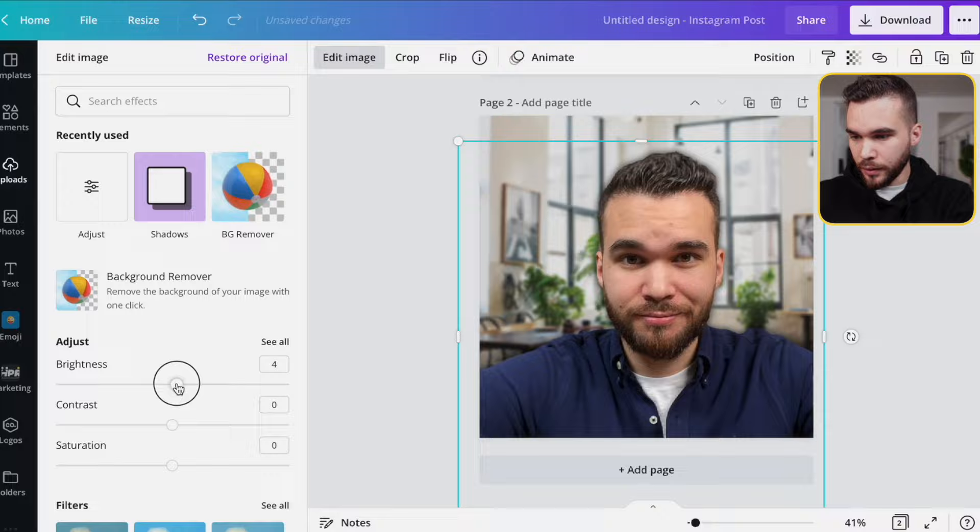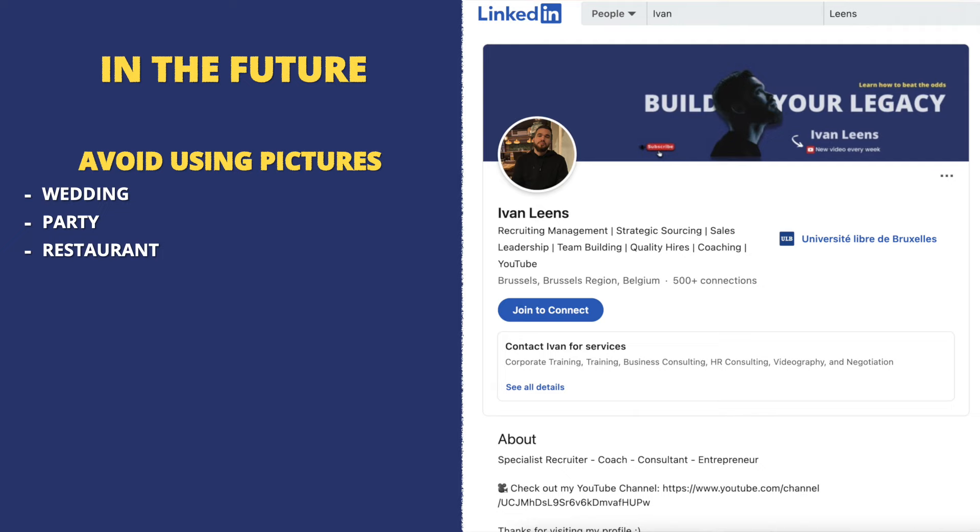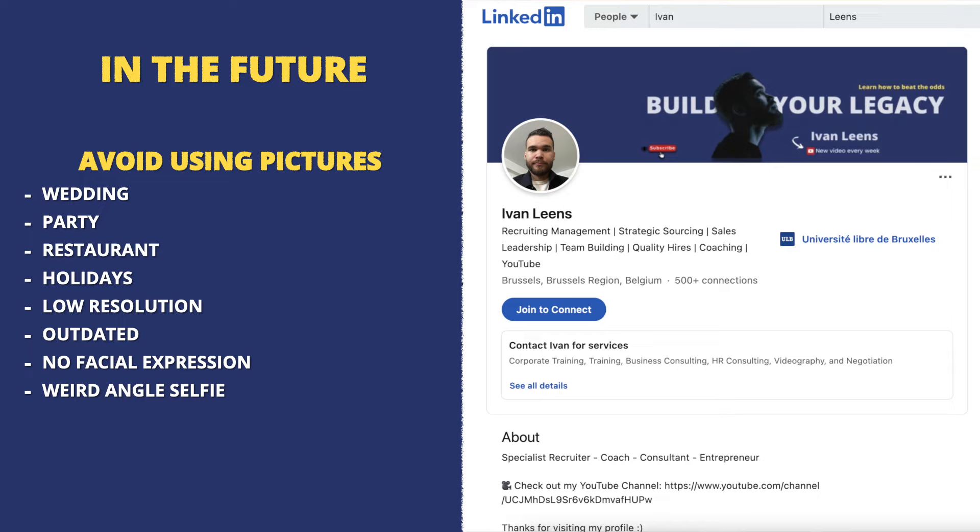As you can see, it was pretty quick and easy. Please, in the future, avoid pictures from a wedding, a party, a restaurant, or your holidays. Avoid low-resolution or outdated pictures, pictures with no facial expression, or selfies with weird angles. And one very last important tip before I ask you to like the video and subscribe: if you want to maximize your chance to get the job you want, check out the video where I explain the seven mistakes I made when I was looking for a job — now that I'm a recruiter.